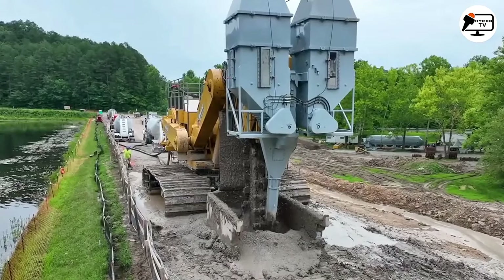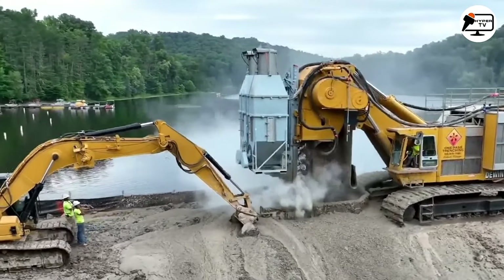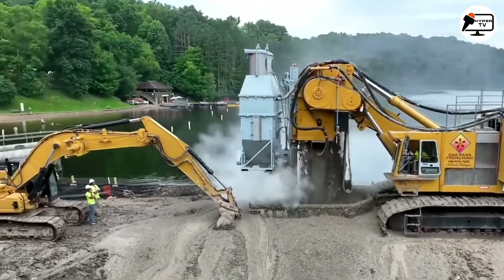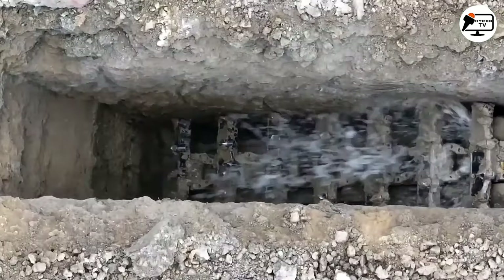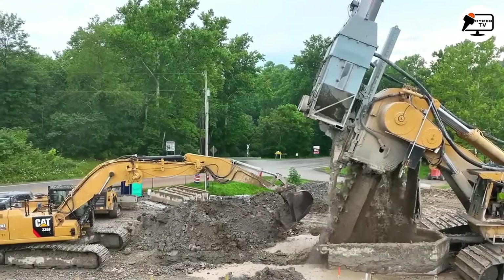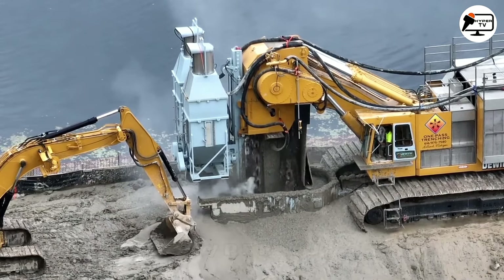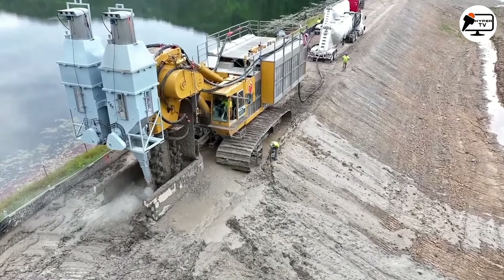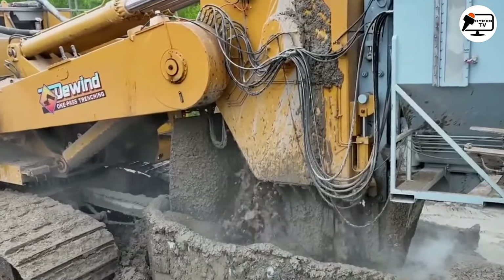The MT 4500 boasts 4500 horsepower and over 1.5 million nanometers of torque, making it the largest single-pass trencher in the world. No other trenching machine has the power to dig trenches up to 160 feet. Dewand is currently building another MT 4500, which is expected to be completed by the end of 2023.